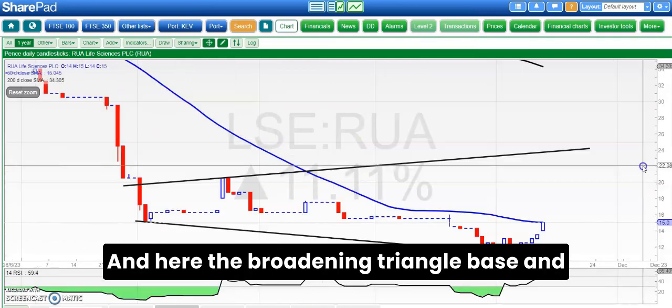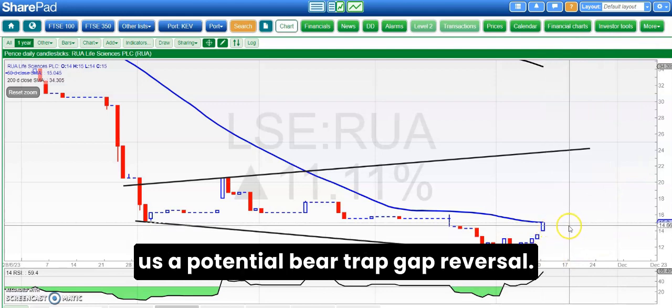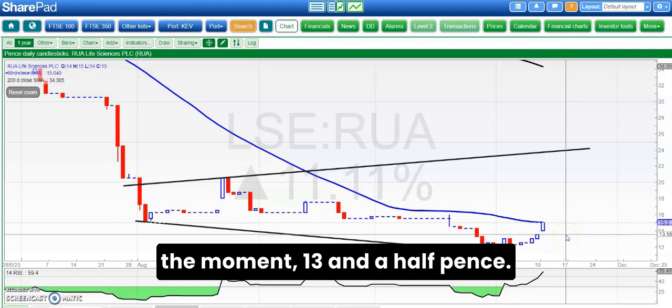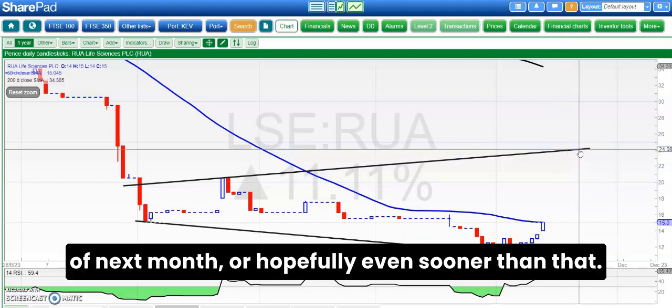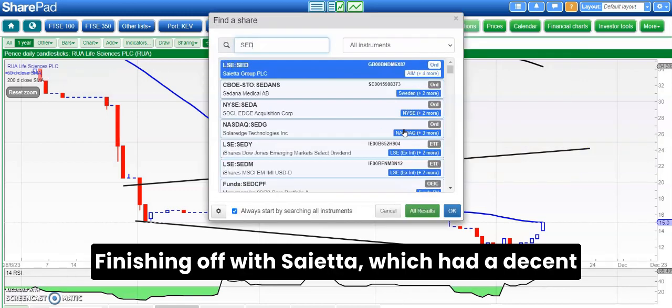Another stock which hasn't been covered here for quite a while is RUA. The broadening triangle base and the unfilled gap to the upside give us a potential bear trap gap reversal. Above the floor of the gap at 13.5 pence, looking for up to 24 pence by the end of next month, or hopefully even sooner than that.